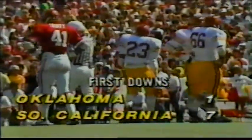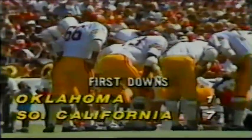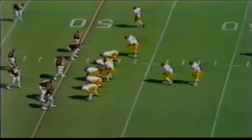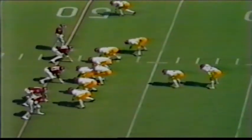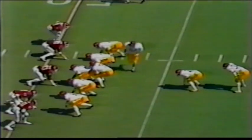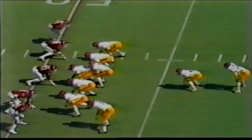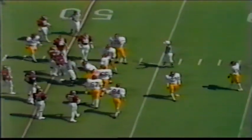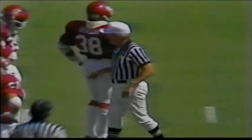The incredible thing is the total difference between this game and last year's game, where Oklahoma literally blew the Trojans off the field in the first half — they could do whatever they wanted. The only thing that stopped the Sooners last year was fumbles. And the Trojans jump offside — that was Jeff Simmons who missed the count. The second penalty against the Trojans.